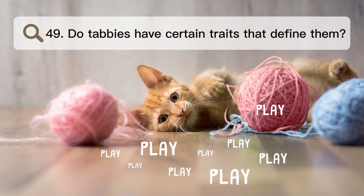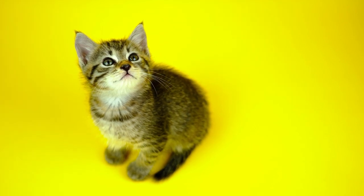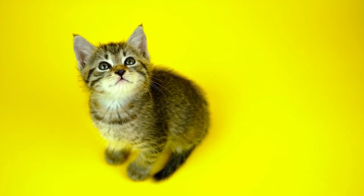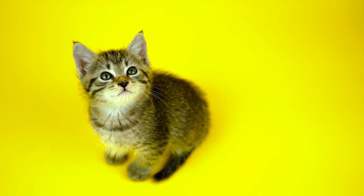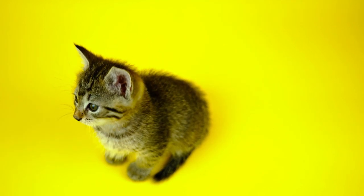Number 49. Do tabbies have certain traits that define them? No matter what their hair looks like, cats can have different personalities. Tabbies, on the other hand, are often described as friendly, playful, and loving pets.